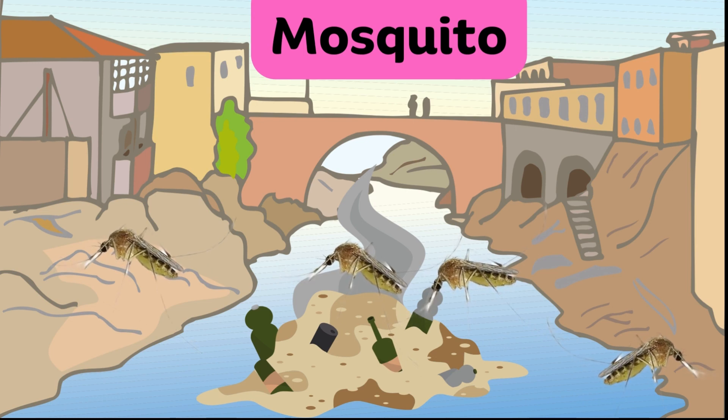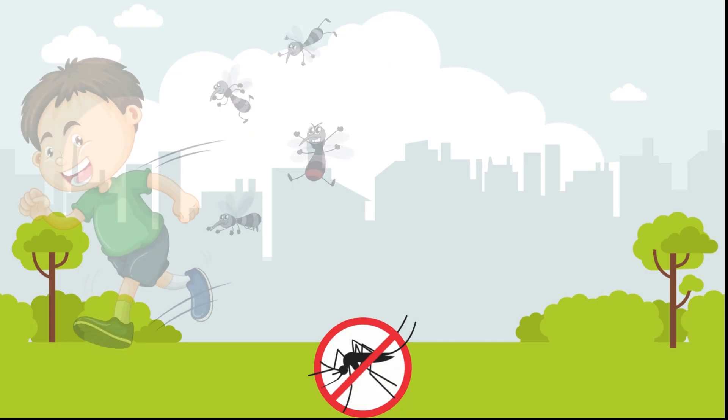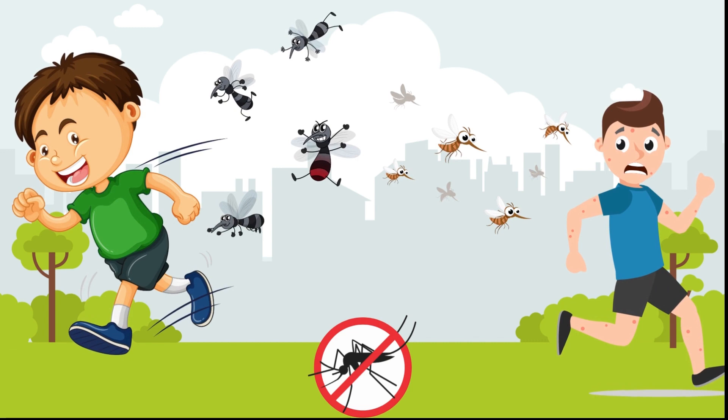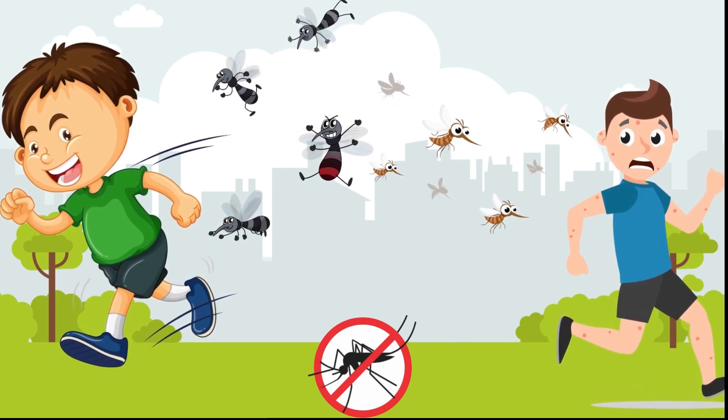Mosquito. Mosquitoes are small, flying insects that feed on the blood of animals, including humans. Their itchy bites can be a nuisance and sometimes transmit diseases like malaria. Children must prevent themselves from mosquito bites.